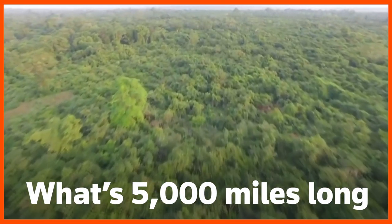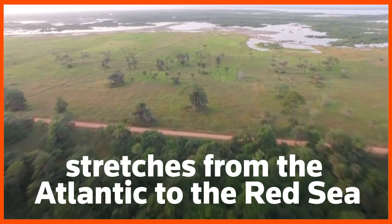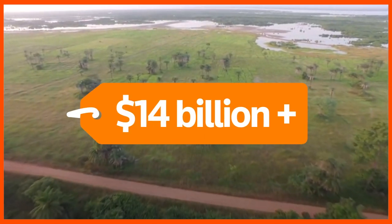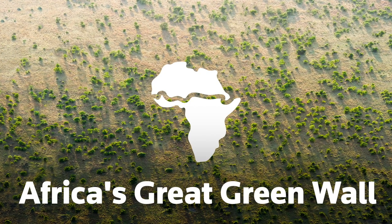What's 5,000 miles long, stretches from the Atlantic to the Red Sea, and has now secured over $14 billion of investment? Africa's Great Green Wall.